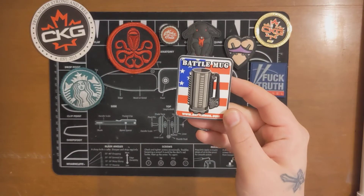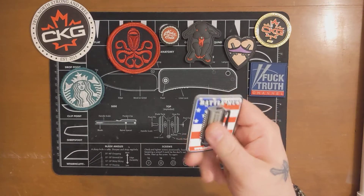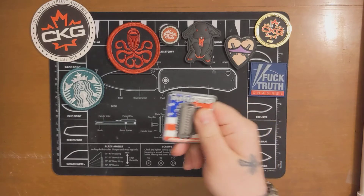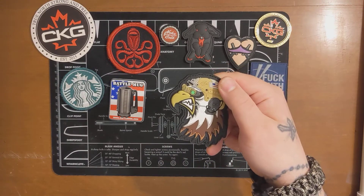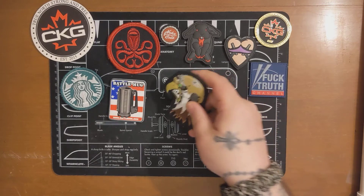We've got a Battle Mug — www.battlemug.com — this one's really nice actually, it's raised up, kind of 3D, and has a really nice vinyl feel to it. This one's probably one of my favorites. Then some crazy eagle with a ballistics helmet and night vision — definitely love that one.